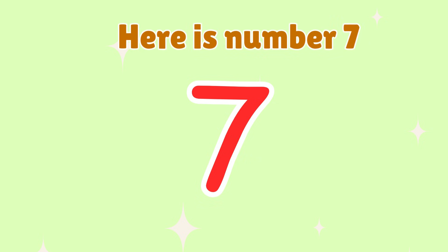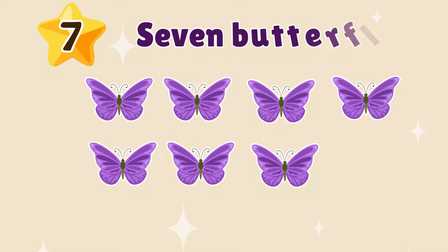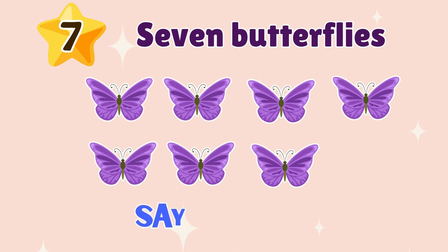7. Here is number 7. 7 butterflies. Say 7. Yay!